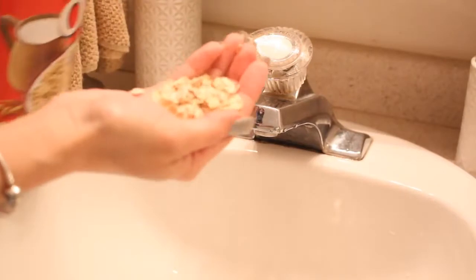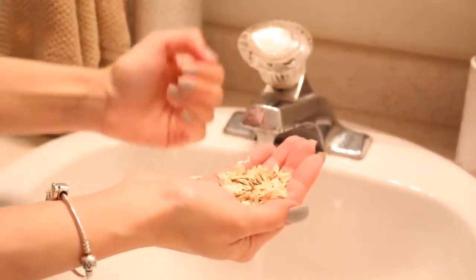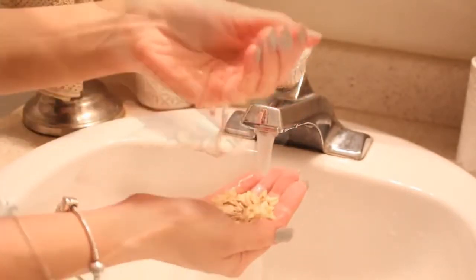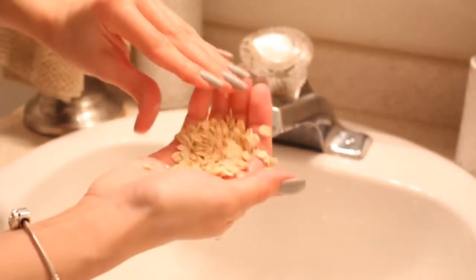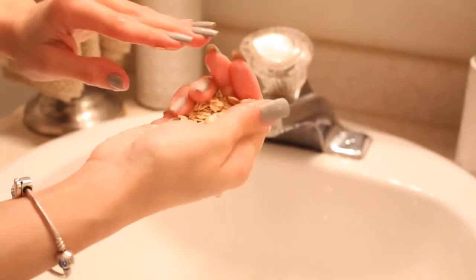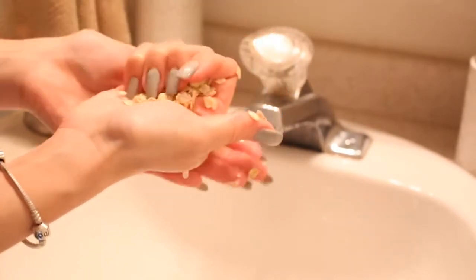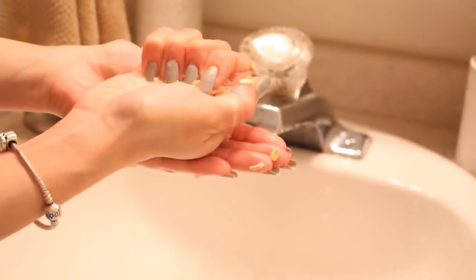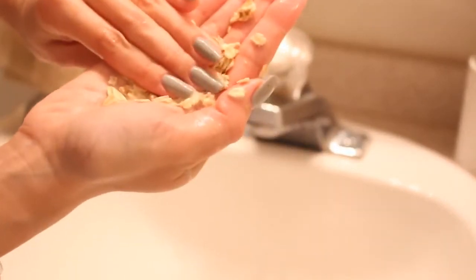What you want to do is add a good amount of water right on top. Make sure that it's lukewarm water. This part is a little bit weird, but all you want to do is mush it up in your hand. Be sure to include that milky liquid onto your skin as well — don't let it drain out because it contains a ton of benefits in that little milky paste that develops in your hand.